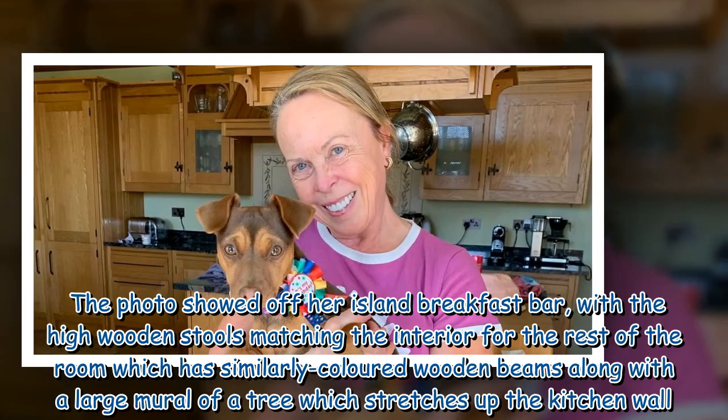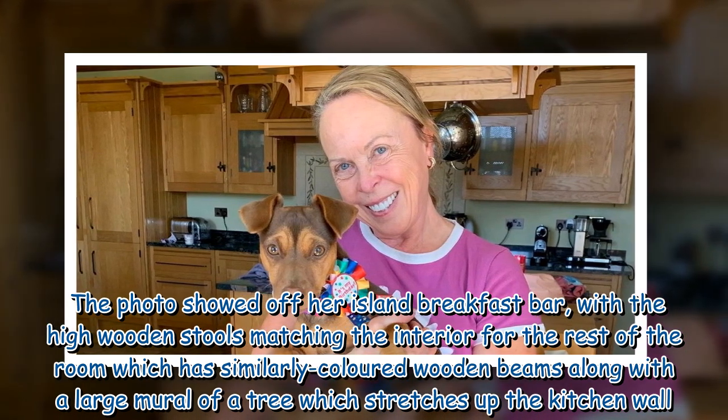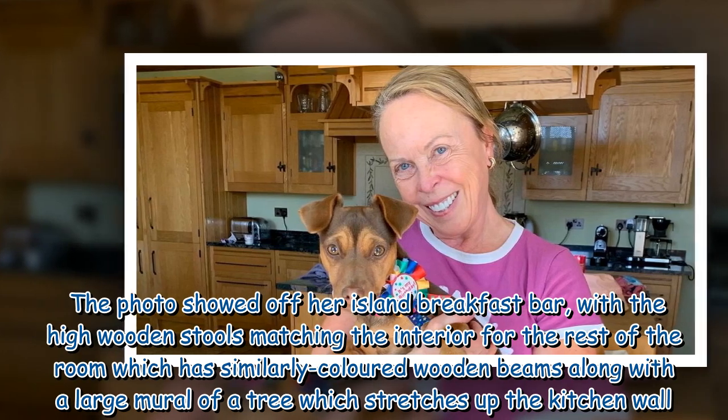The photo showed off her island breakfast bar, with the high wooden stools matching the interior of the rest of the room, which has similarly coloured wooden beams along with a large mural of a tree which stretches up the kitchen wall.